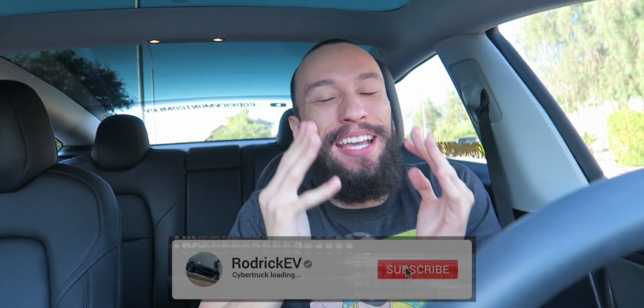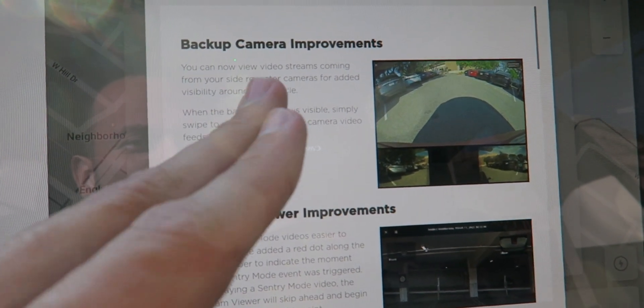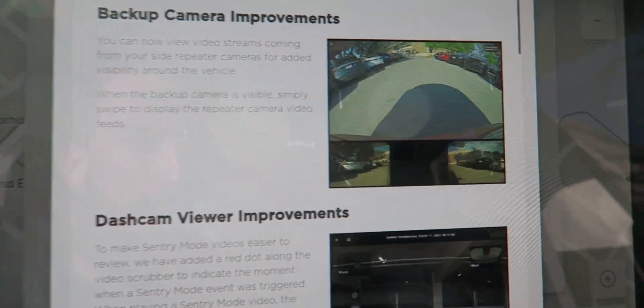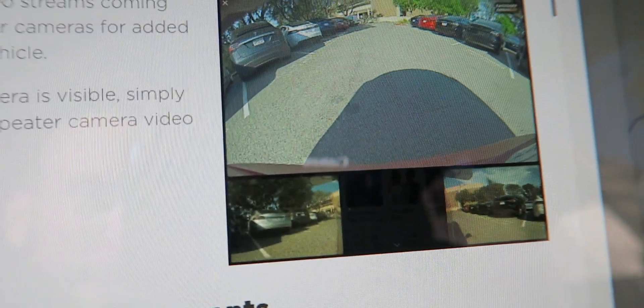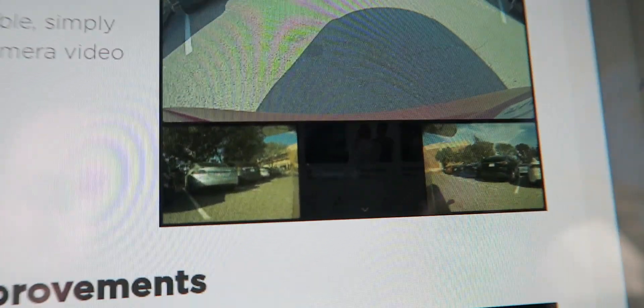I've been waiting for this update because we can finally use the side repeater cameras with the backup camera. New in this update: backup camera improvements — you can now see video streams from the side repeater cameras. You can see your blind spots and technically kind of replace the side mirrors in certain situations, especially when backing into a parking space. There were a couple times I backed in too close to a curb, couldn't tell in the mirror, and curbed my rim — so hopefully that stops now.